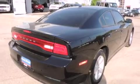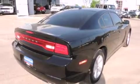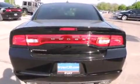A wealth of standard features mean that you no longer have to sacrifice, such as remote keyless entry, a tachometer, a trip computer, and a split-folding rear seat.